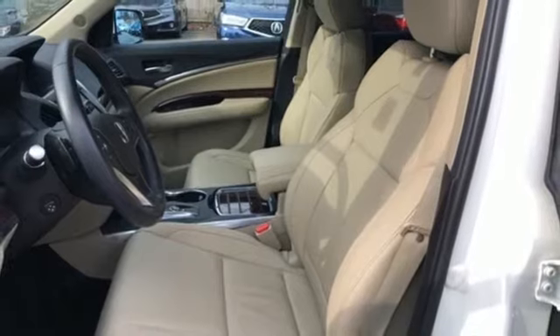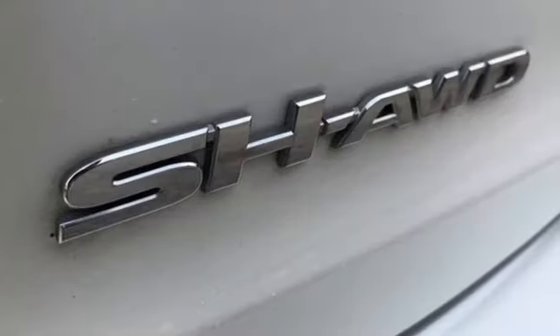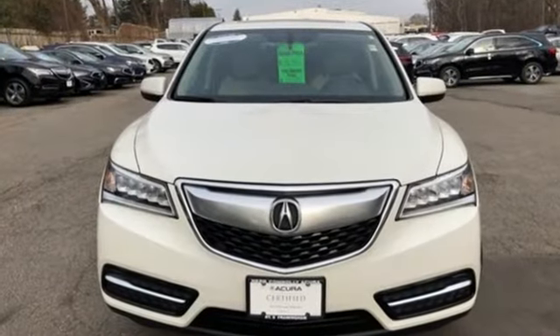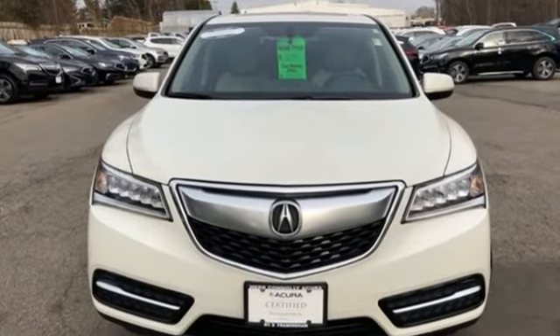Car and Driver notes it seems Acura has taken one of our favorite luxury SUVs and made it incrementally better. Luxury, performance, Acura. Driving is believing. Test drive it today.